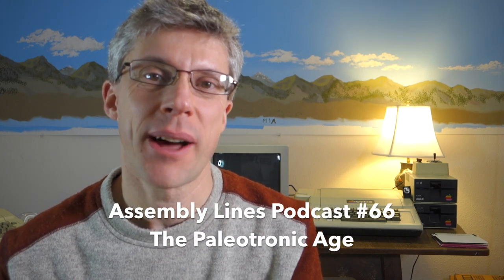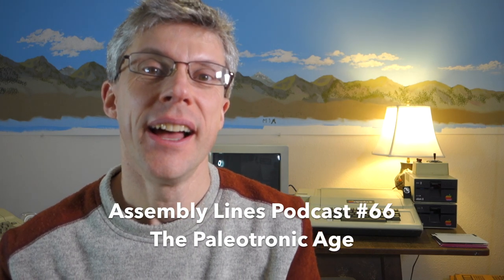Hi and welcome to the Summary Lines podcast. I'm Chris Torrance. Today I want to take a look at a brand new retro computing magazine called Paleotronic. So let's get started.